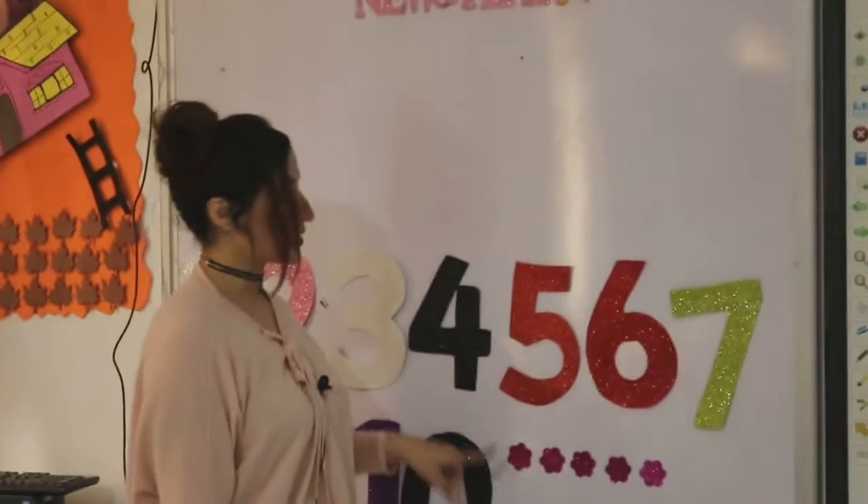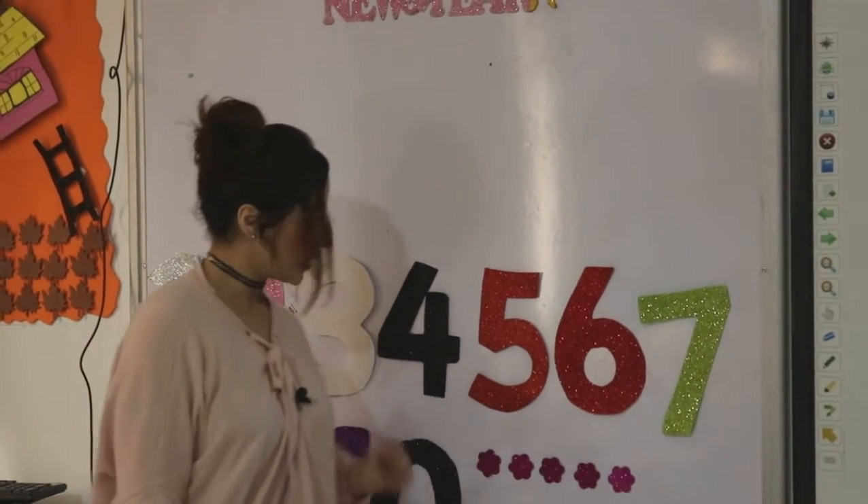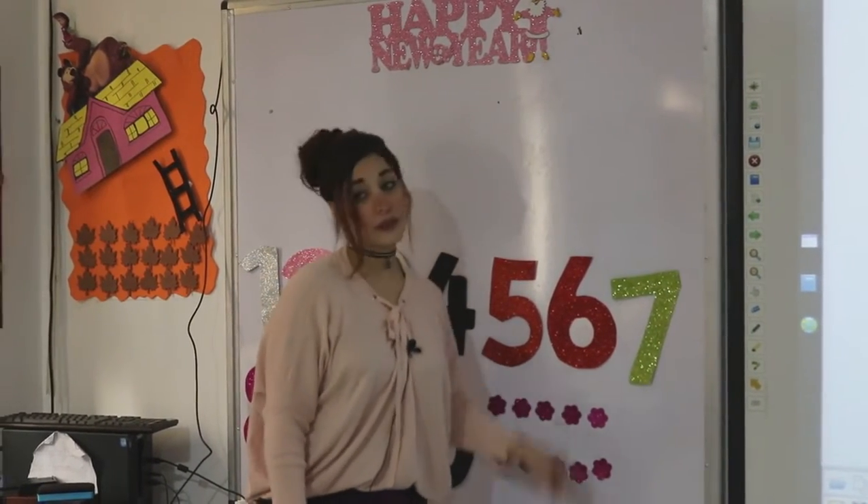How many flowers? Let's count. 1, 2, 3, 4, 5, 6, 7, 8, 9, 10. 10 flowers.